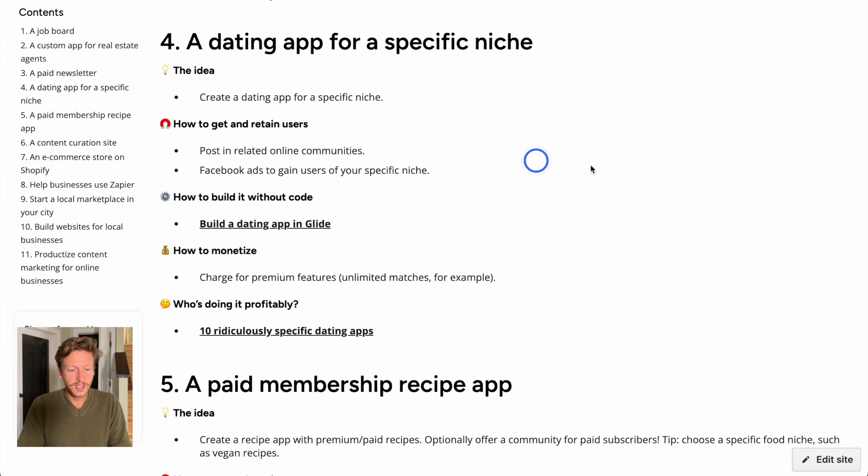The idea is to create a dating app for a specific niche. There's a link to an article about '10 Ridiculously Specific Dating Apps' which is a fun read. Just like dating apps in general, you monetize by charging for premium features — for example, unlimited matches or unlimited swipes. To get users, post in related online communities and use Facebook ads for your specific niche. As the app grows in popularity, people will talk about it and recommend it, and a fun niche can get highlighted in articles.